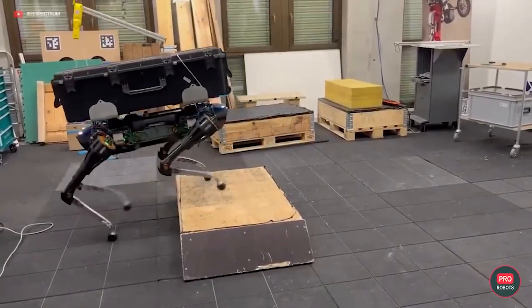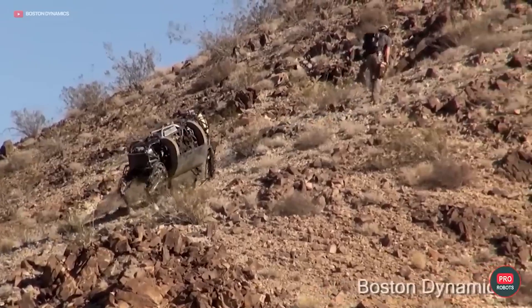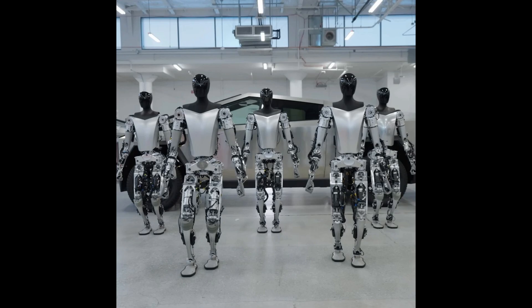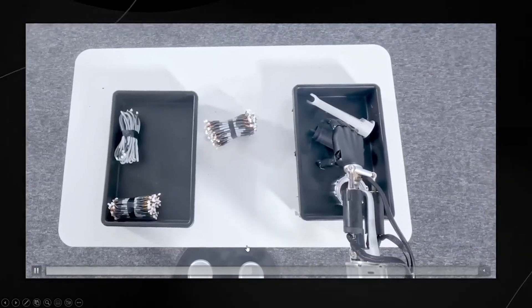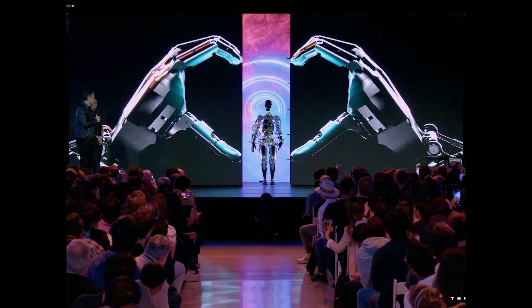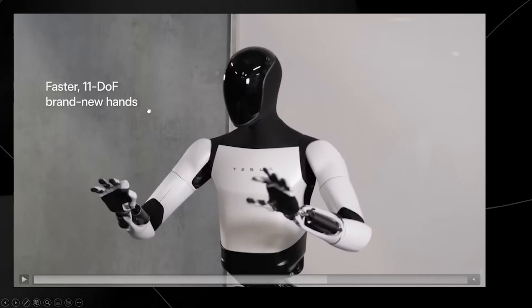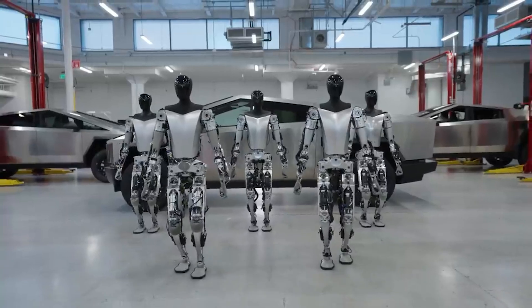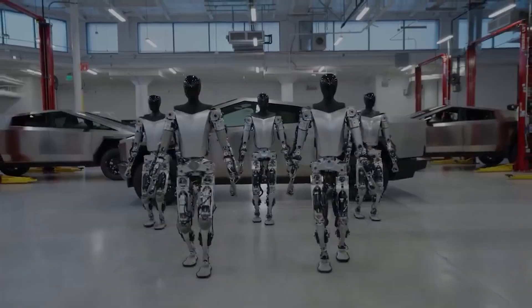How much will Tesla's Optimus AI robot cost? The Tesla Optimus AI robot could be around $20,000 at first, but Tesla plans to make it cheaper as they produce more. They want to make it affordable for people — as they make more robots, the price might come down, making it easier for more people to have this technology. Tesla is putting in a lot of effort to bring advanced robots to everyone by making them more budget-friendly over time.